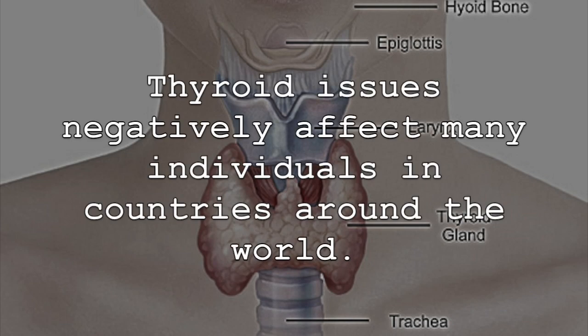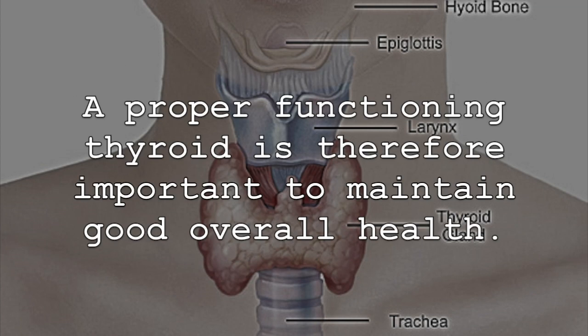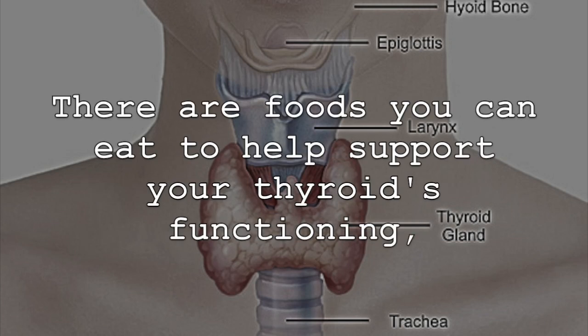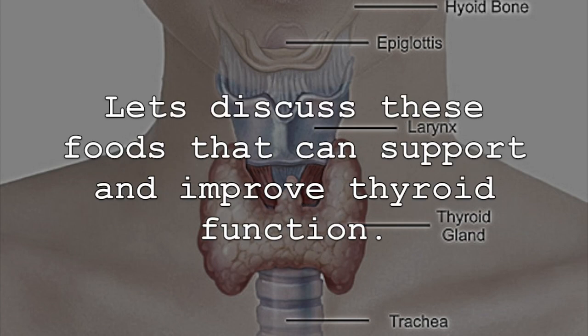Thyroid issues negatively affect many individuals in countries around the world. It is important that our thyroids are working and functioning properly, since they regulate both hormone production and metabolism. A proper functioning thyroid is therefore important to maintain good overall health. There are foods you can eat to help support your thyroid's functioning, but you will want to discuss further treatments with your medical practitioner as well. Let's discuss these foods that can support and improve thyroid function.